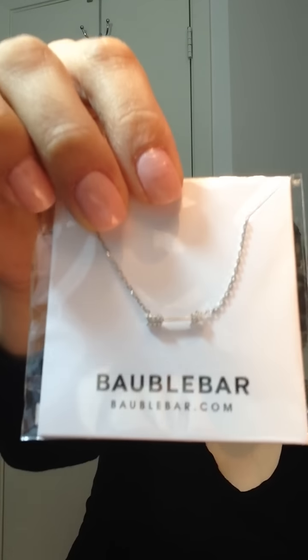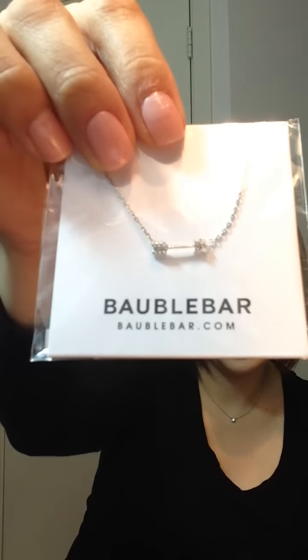Next is from BaubleBar — a really cute little necklace. I'm so excited about it. It's a little arrow. I thought it would look really pretty layered with this one — this is my Tiffany and Co. necklace — but underneath that, I thought it would look really cute.